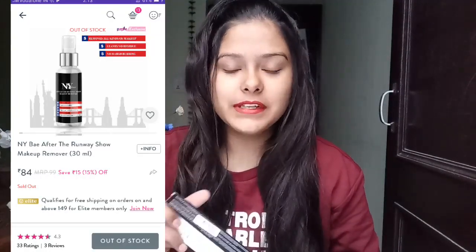Next I got the NY Bay After the Runway Show makeup remover. This is how the makeup remover looks — it comes with a pump packaging, which is nice. Its price is just 99 rupees and you get 30ml of product for that. It claims to remove every kind of makeup and suits every skin type. We will see how it works when I do the review.